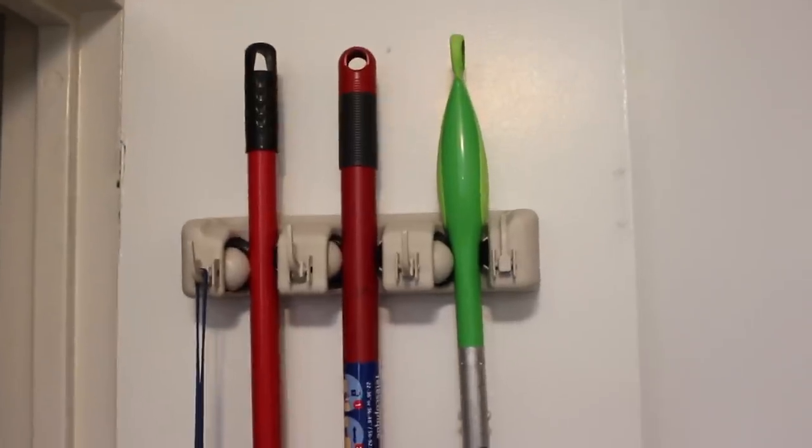I first got the five-holder one, which didn't fit in my door, so I ended up giving it to my mom. Then I got the three-holder one. I keep my mop, broom, and Swiffer in there. It also has some hooks, so you can hang towels or an umbrella like I do. It's really practical and great for organizing, and it's only $13.